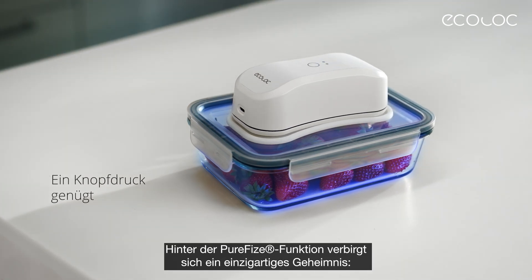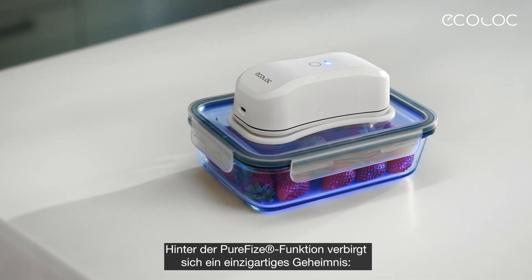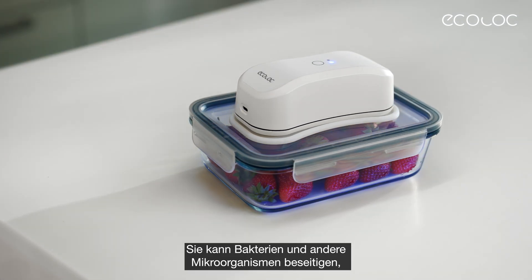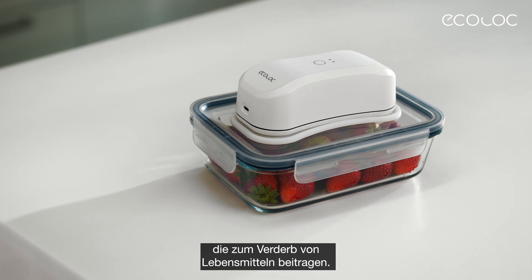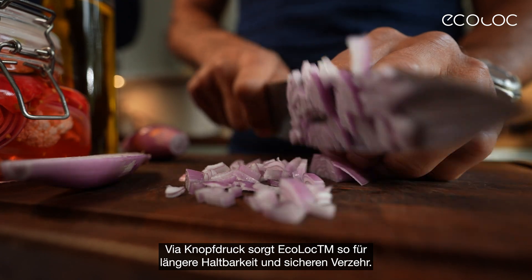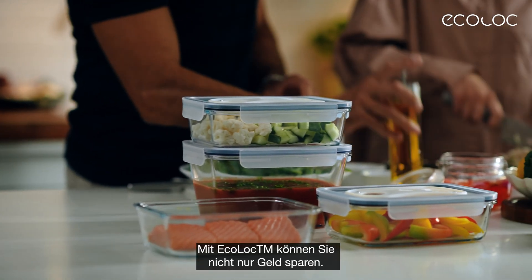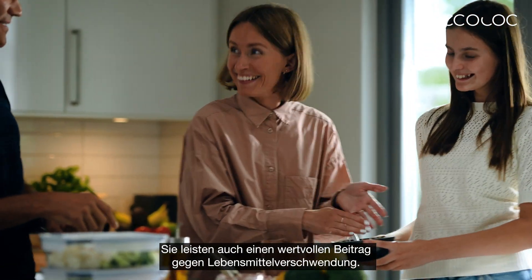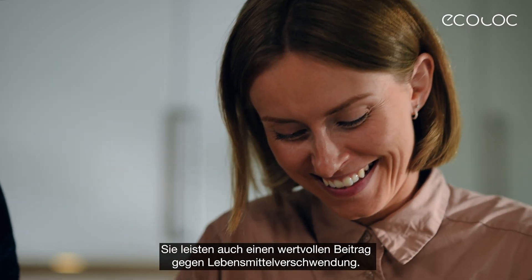The secret lies in the remarkable ability of PureFi's functionality to eliminate bacteria and other microorganisms that contribute to food spoilage. With just a push on the button, EcoLock will make your food safer and fresh. With EcoLock, not only can you save money, but you can also make a meaningful impact on reducing food waste.